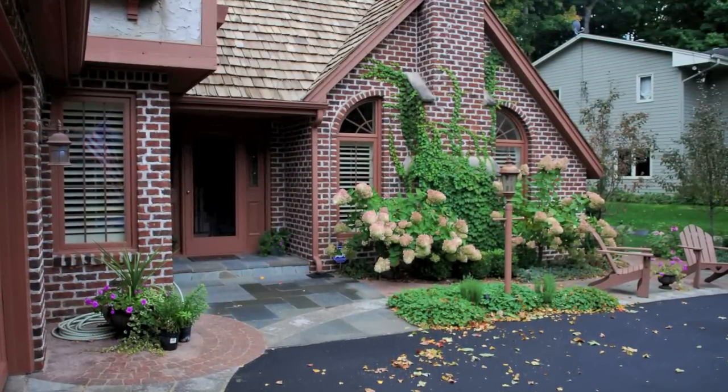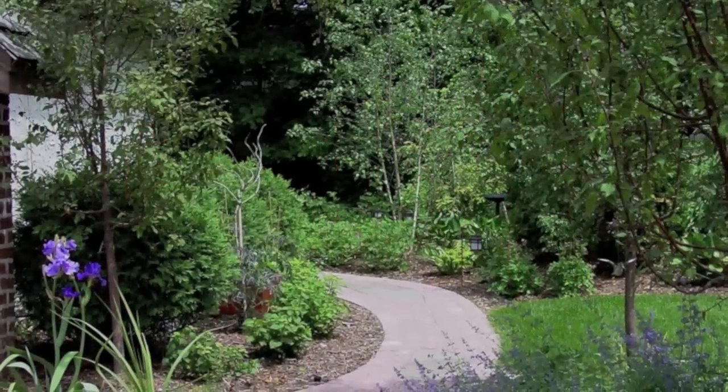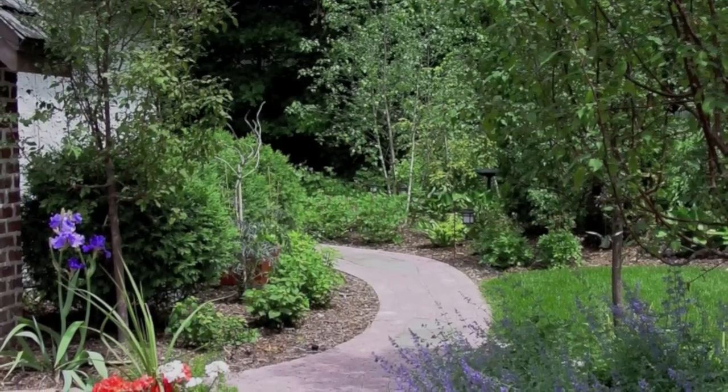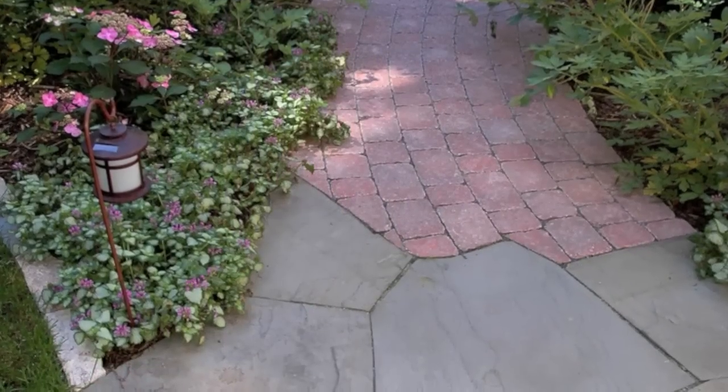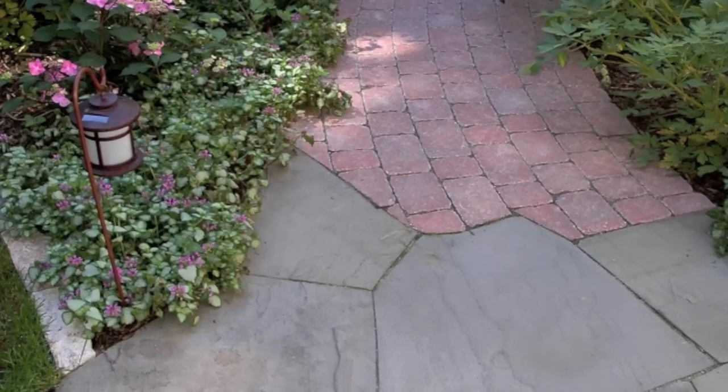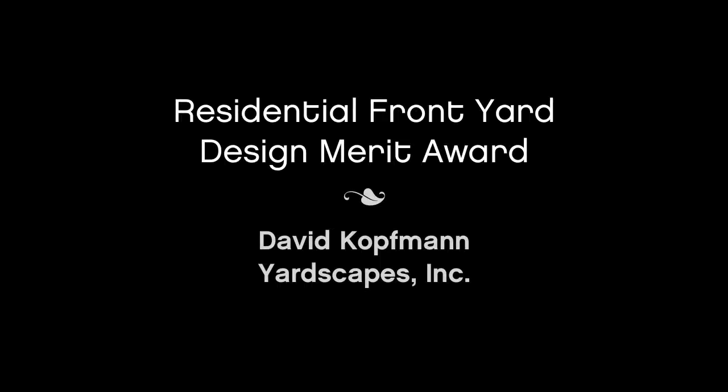The homeowners also wanted to maintain their spot to sit in their Adirondack chairs and chat with the neighbors. Concrete pavers were combined with natural stone and irregular bluestone rips as a change in texture and a nod to English cobbled walkways. David Kaufman of Yardscapes is also recognized for residential front yard design.